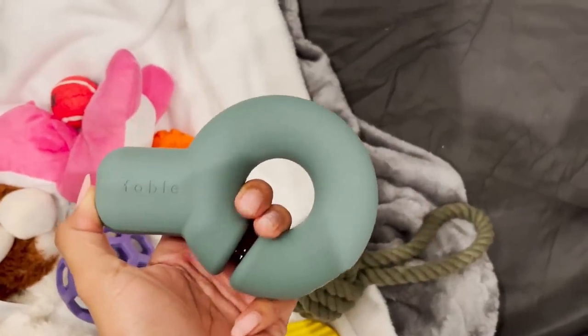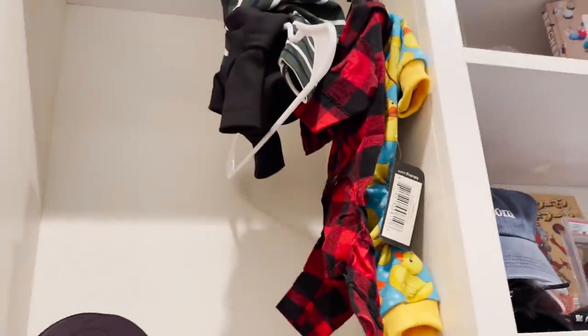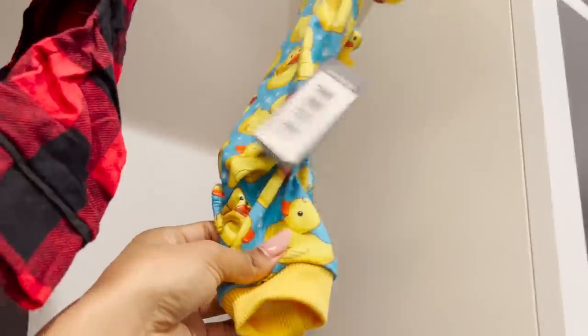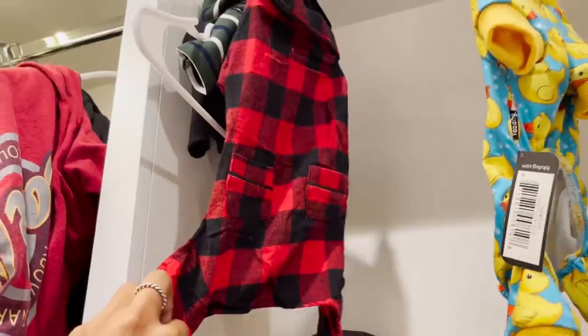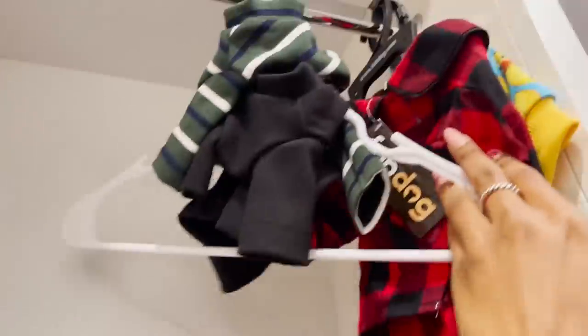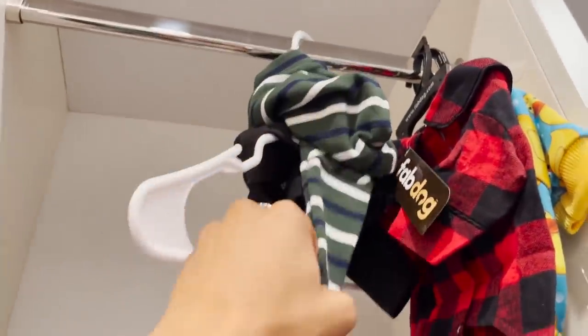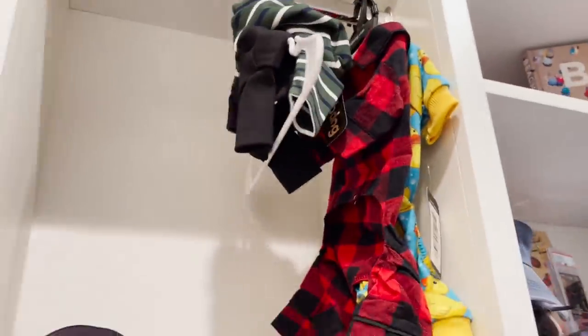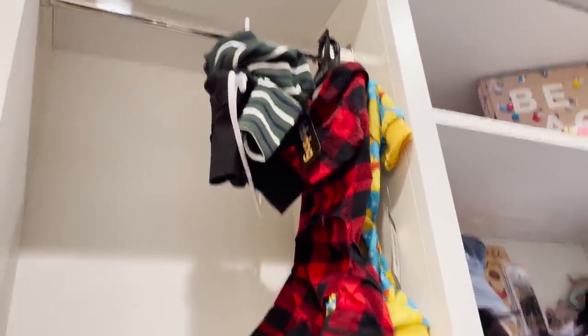I also bought some clothes. This is going to be too big for him, but I can't wait for him to grow into it. It's a little ducky onesie from Fab Dog — super cute. This is also from Fab Dog and I have matching pajamas. And these are both from Amazon: just a black ribbed sweater and a striped sweater. I want to get him used to wearing clothes early on because Italian Greyhounds have very little body fat and very little fur and they get cold.